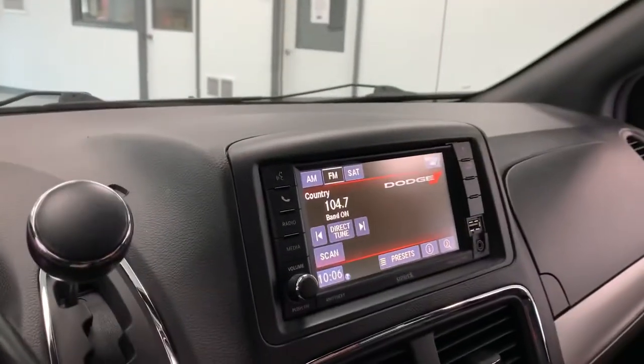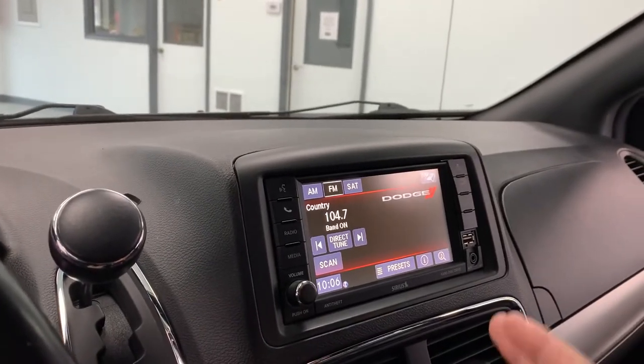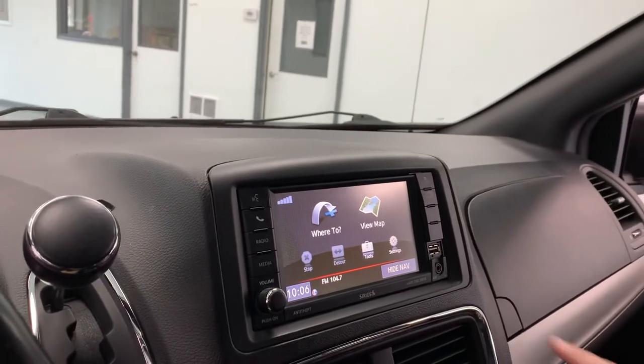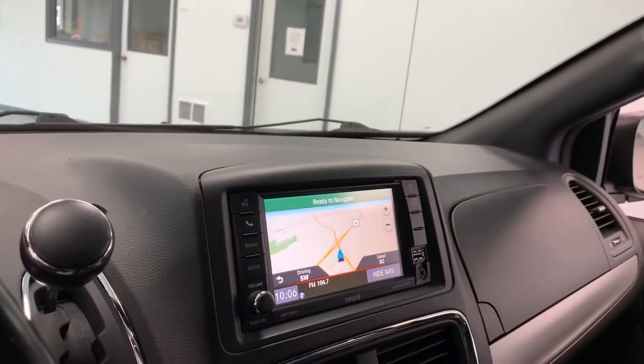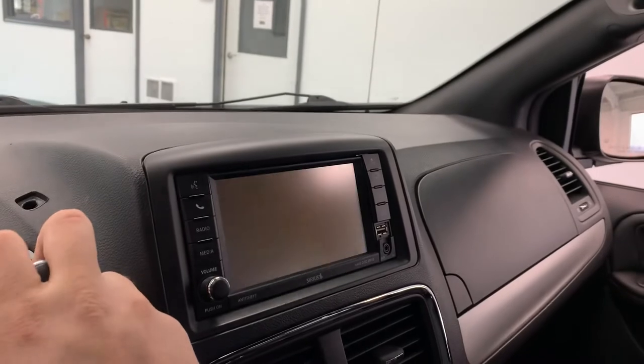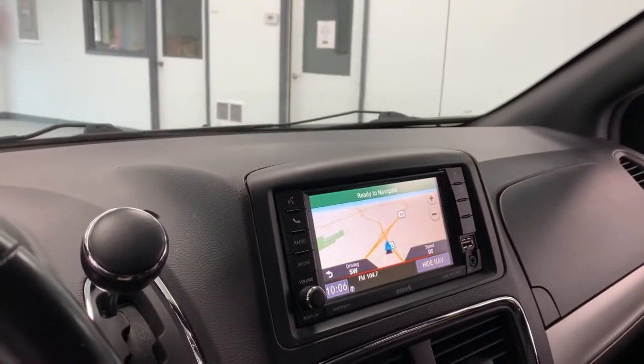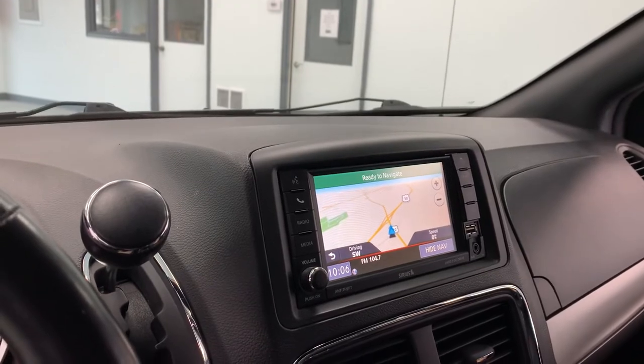Coming into the center stack, AM, FM, as well as SiriusXM radio are equipped on the car. In addition to that, you do have navigation — I believe it's powered by Garmin — so Garmin navigation is equipped on the vehicle. The backup camera is also going to show up on that screen. You can also Bluetooth the audio from your phone to the car the same way that you would a phone call.